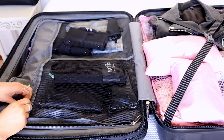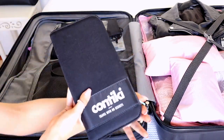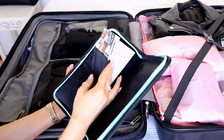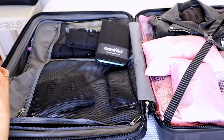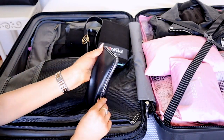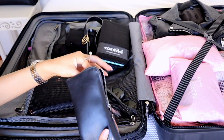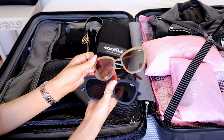Now the other side of my suitcase. I've got a little Contiki travel pouch with my Contiki documents. I also have a belt - it's a cute fake Gucci one. And then I have my sunglasses - two pairs of sunglasses: these ones and then just plain black ones as well.